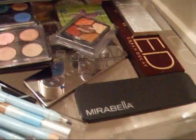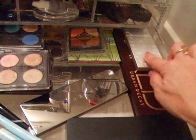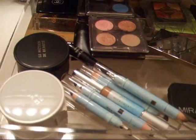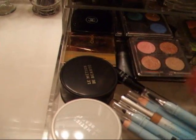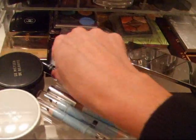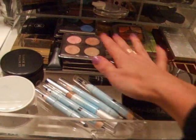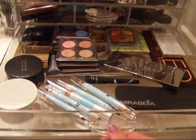Down here are some eyeshadow palettes — a Dior, Stila, the Naked palette, Chantecaille, Mirabella, some of my Sue Devitt pencils, the LeMetier kaleidoscopes, Kiko palette, different things, and an eyeliner. In the wide cube the drawers are not as deep, but you have more space so you can see everything a little bit better.